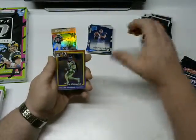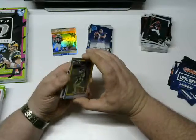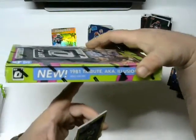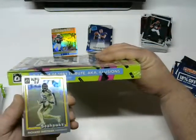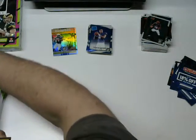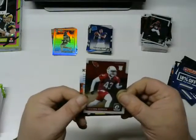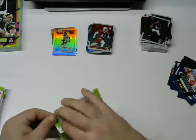Mike Glennon, AJ Green, and look at this — a throwback Richard Sherman 2017. This is one of the special ones — the '81 tribute, aka Illusions. I was alive during that time but wasn't collecting cards. I'll throw that over here with the inserts. And then a Haason Reddick rookie. Gotta step it up here, retail — come on, killing me.